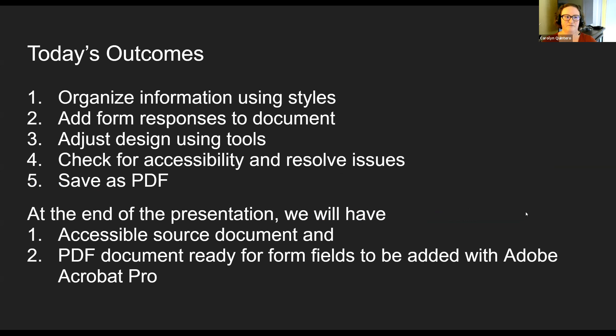That was our recap — we covered a lot. Today we're really focusing on taking that information from step one and putting it into a document. We need to organize that information with styles in Microsoft Word. Then we need to add our form responses to the document — the questions plus any additional response options to help the user answer successfully. We also need to adjust our design using Word's tools, then check accessibility, resolve any issues, and save as PDF. At the end of the presentation we'll have an accessible Microsoft Word document and a PDF ready for part three, where we start adding form fields in Adobe Acrobat Pro.